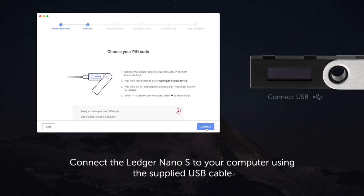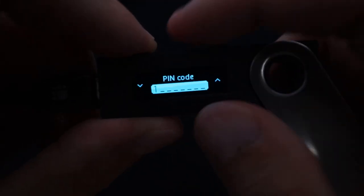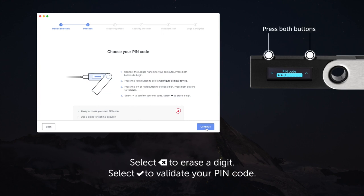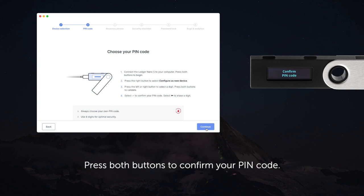Connect the actual Ledger Nano S to your computer and follow the directions on the device. Press the left button to go left, the right button to go right, and press both buttons to confirm or enter. Eventually you're going to choose a PIN code — an eight-digit code that you'll need to enter every time you plug it into your computer, kind of like an iPhone passcode. Enter your eight-digit code and re-enter it to confirm.